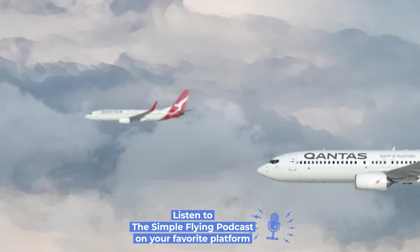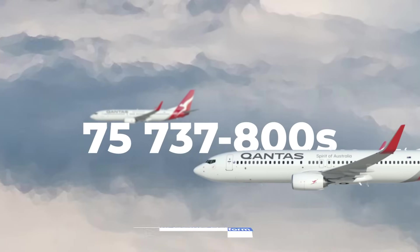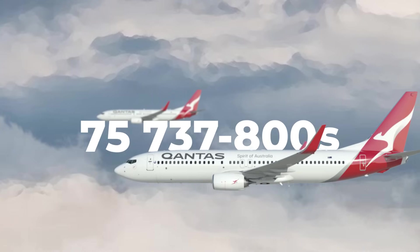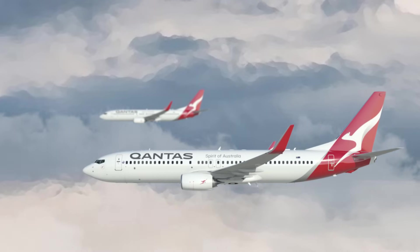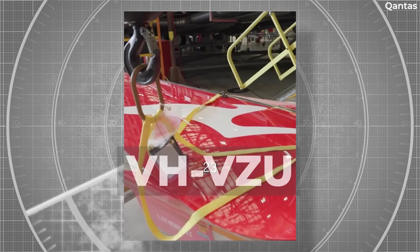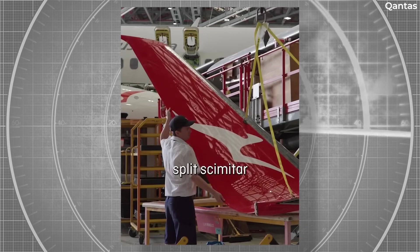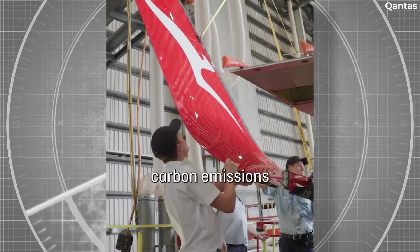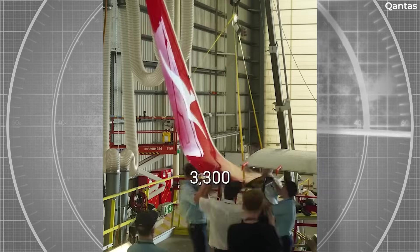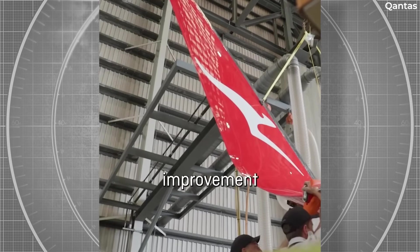According to CH Aviation, Qantas's 737-800 fleet consists of 75 planes with an average age of nearly 16 years. The jets are deployed across both international and domestic routes. The first plane to receive the updated winglets bears registration Victor Hotel-Victor Zulu Uniform. Data from FlightAware shows the plane flew from Qantas's hub at Sydney Kingsford Smith Airport to Brisbane Airport on December 17 and has remained at the airport ever since, at least at the time of this video's production.